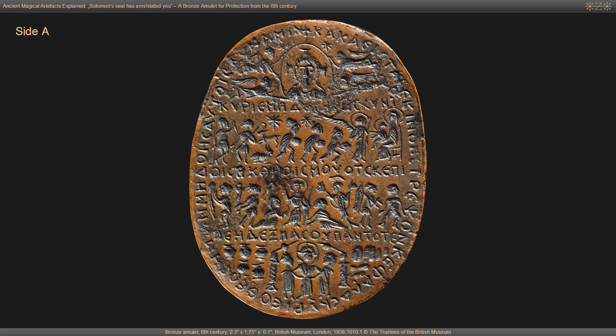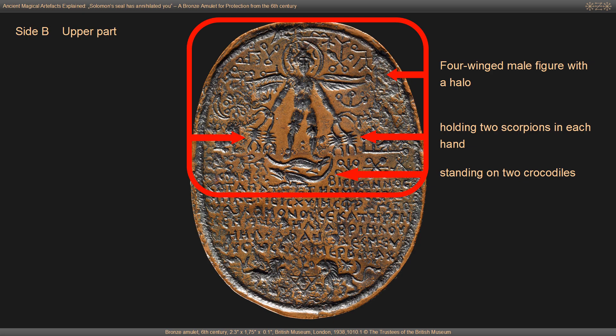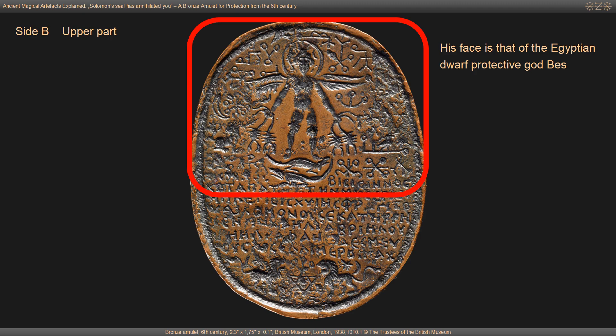This is the iconography of Site A. Let's now take a closer look at Site B. The upper half of the iconography of this side of the amulet was designed symmetrically. In the top center we see a four-winged male figure with a halo, standing on two crocodiles and holding two scorpions in each hand. His knees are decorated with lion masks indicating protection. The face of the deity is that of the Egyptian dwarf protective god Bes, potentially having ram's horns on his head.